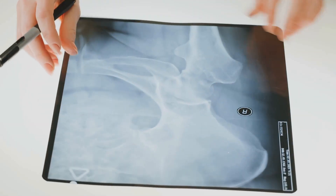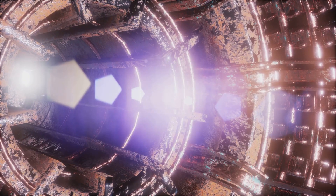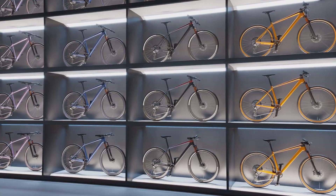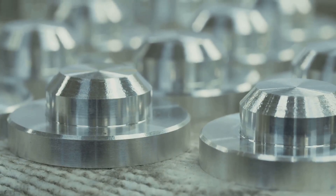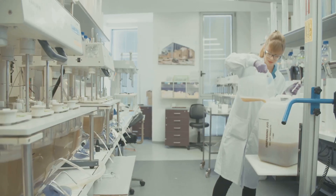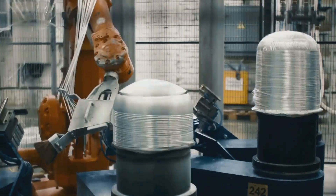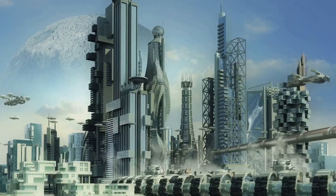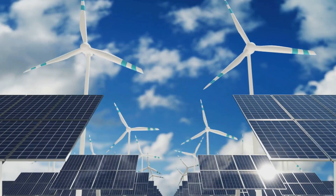Titanium is used in aerospace, sports, and everyday items. Its unique properties — strong, light, corrosion-proof, and non-toxic — make it the go-to material for critical applications. It's the metal of choice when performance and reliability are crucial, making our world better today and setting the stage for tomorrow.